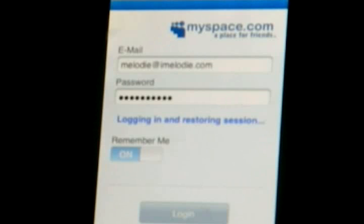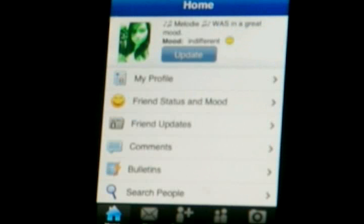Hey, I'm back again, this time to review MySpace Mobile. If you have a MySpace and you have an iPhone or iPod Touch, I highly recommend this app. It's really clean, it's really easy to use.